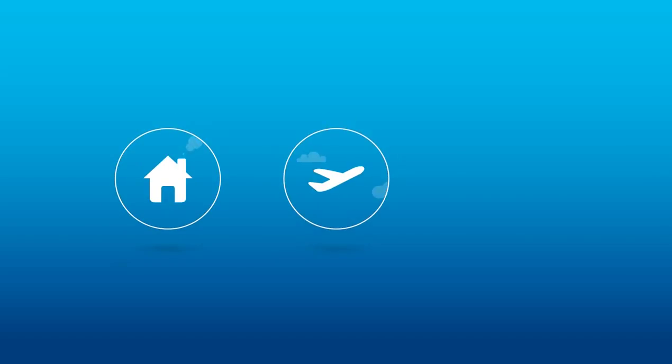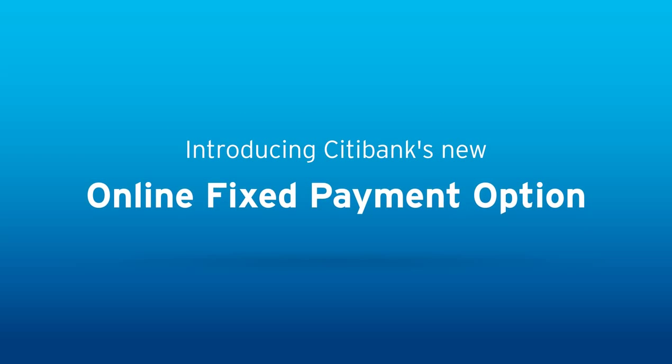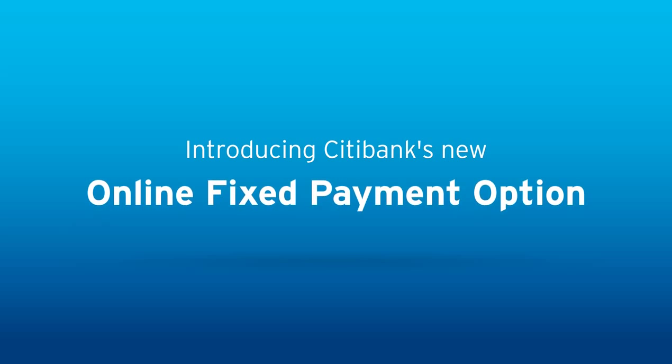Dreaming of that home renovation, holiday, or planning a wedding? Citibank's new fixed payment option can make it happen. First to the Australian market, it is now available to existing credit card and loans customers.